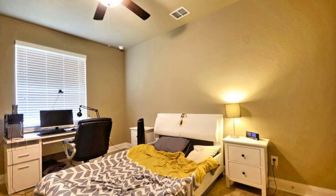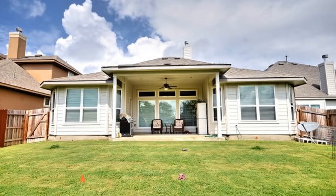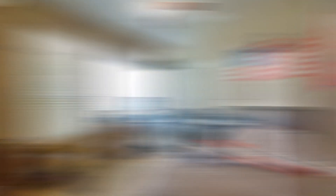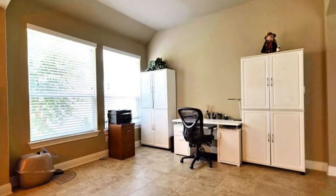All the other bedrooms are spacious and have walk-in closets. They share a nice hall bath with a double sink vanity. Additionally, there is a fenced yard with a covered patio for you to enjoy the outdoors. This home has access to the community pool and it's close to shopping, 1604 and 151.